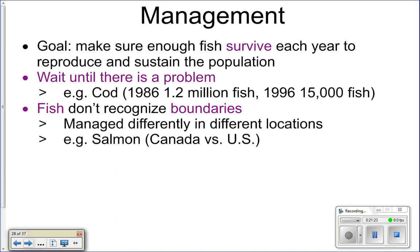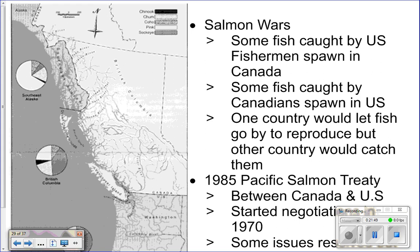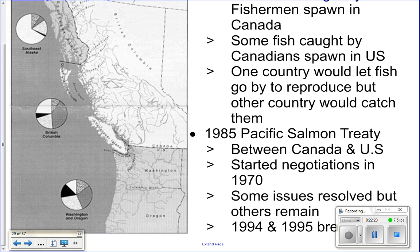Another problem is that fish don't recognize boundaries — they don't know when they're in U.S. waters versus international waters, they just go wherever they need to. So different countries manage fish stocks differently, and some fish get caught where others get let go. We almost went to war with Canada over salmon, because salmon travel up rivers to spawn and would move from U.S. into Canadian waters. U.S. fishermen were letting some fish go and Canadians were catching them, and vice versa, causing a big controversy. We actually have a treaty with Canada over salmon that's still in effect today.